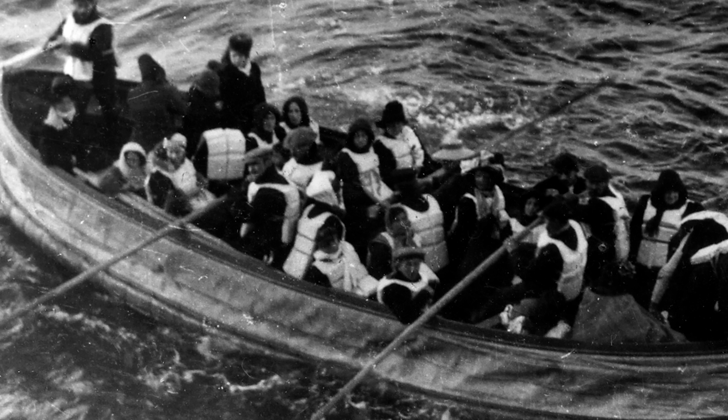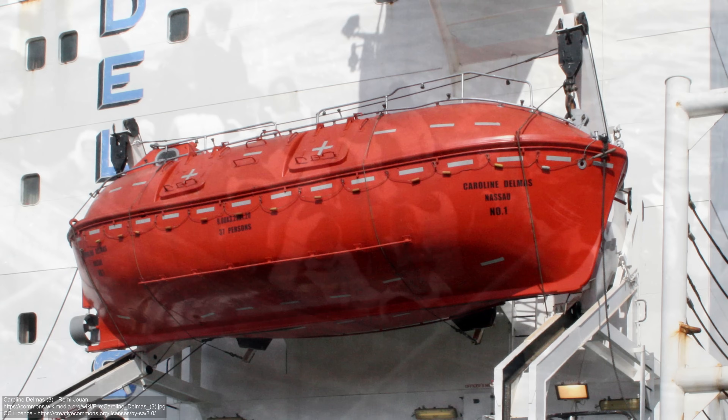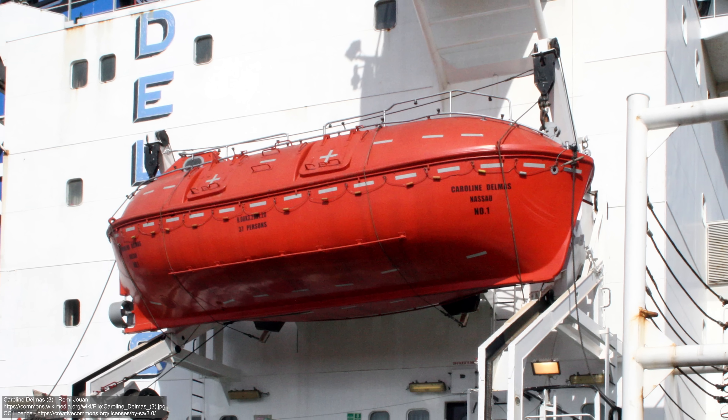Today we'll take a look at the history of lifeboats, from their days as simple open-top wooden boats to the advanced pieces of technology that they are today. I'm your friend Mike Brady from Oceanliner Designs, and today we'll answer the question: how do lifeboats work?